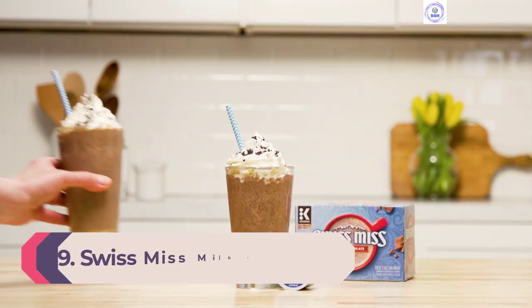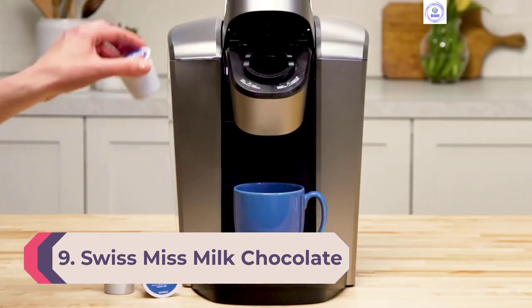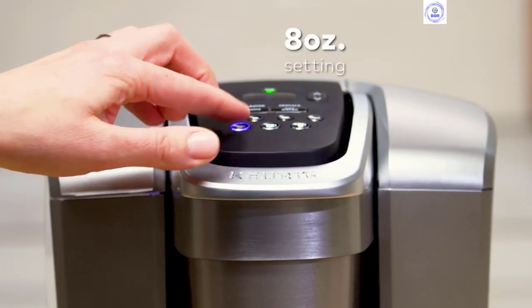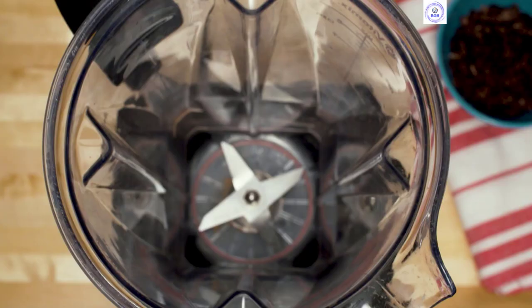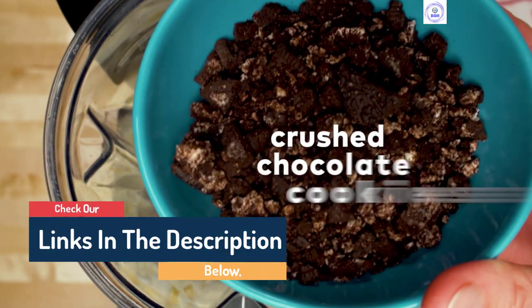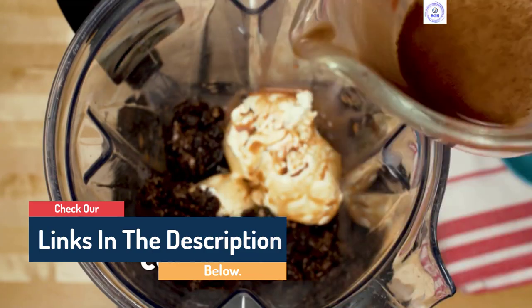Number 9: Swiss Miss Milk Chocolate Hot Cocoa K-Cup Pods. Few things in life are cozier than a blanket, a fire, and a mug of hot chocolate. Many K-Cups offer this simple luxury, but the best among them comes naturally from Swiss Miss. These K-Cups capture the brand's signature creaminess and sweet chocolatey flavor, all whipped up in seconds with your Keurig.